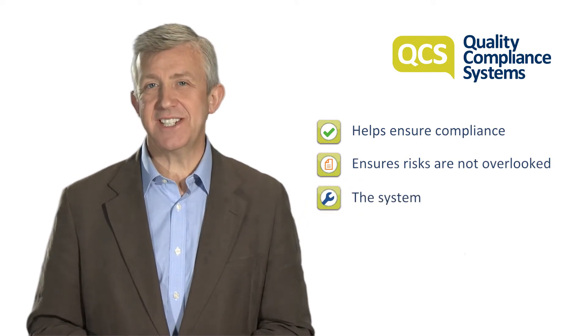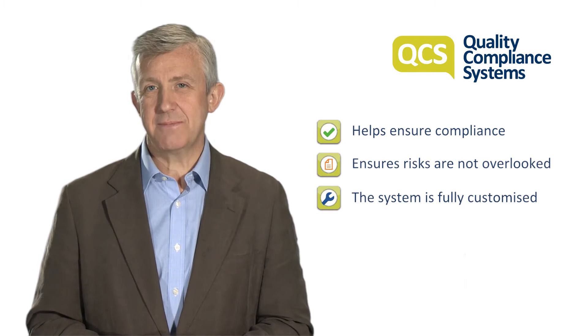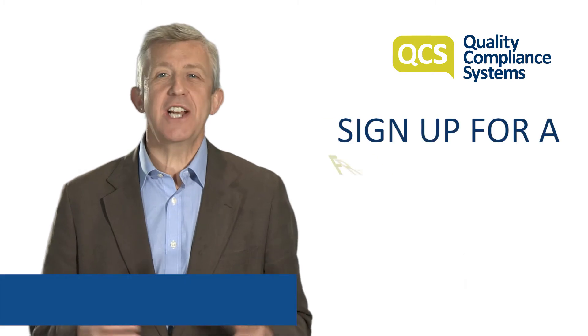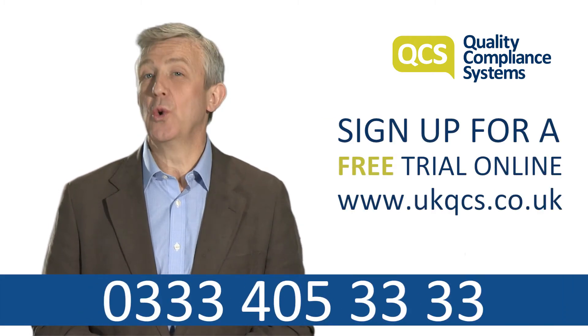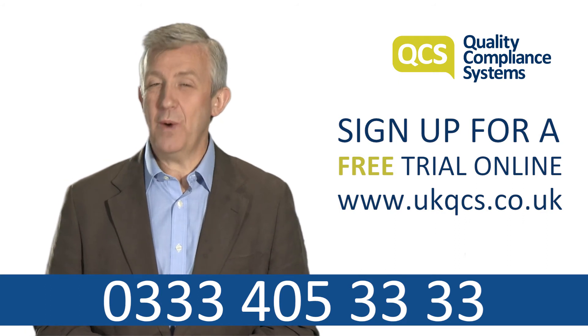The system is fully customized and everything you need is accessible online and in paper format. It's accurate and current with automatic monthly updates. Sign up for a free trial online or call QCS today using the number on screen to find out how we can help.